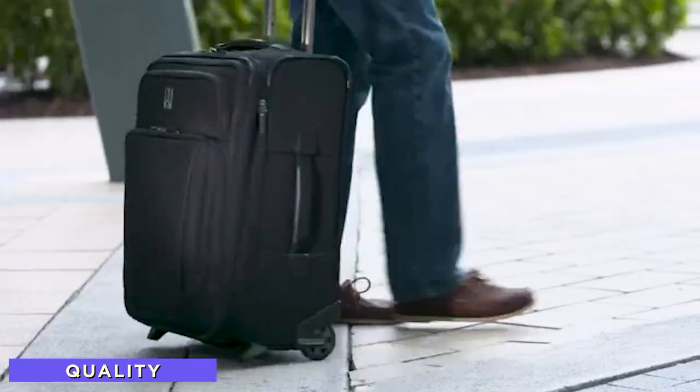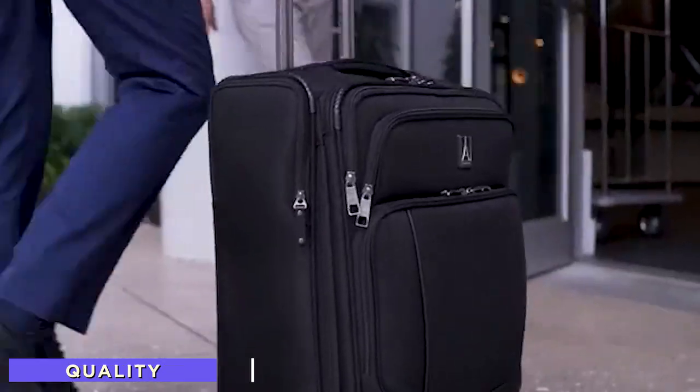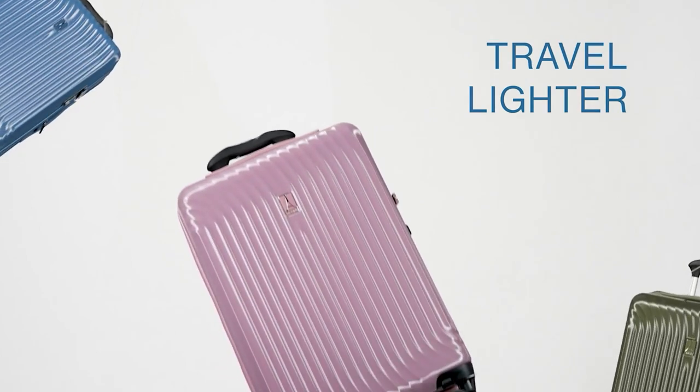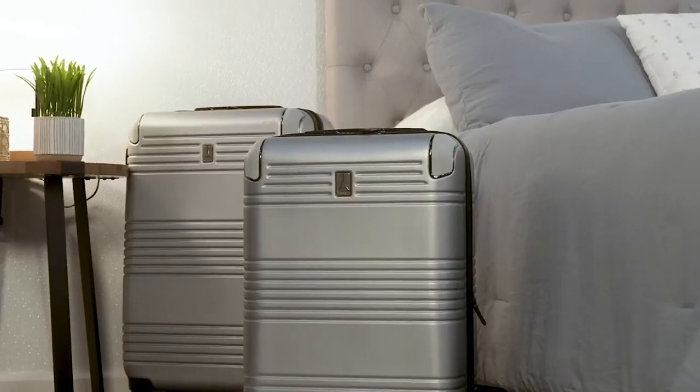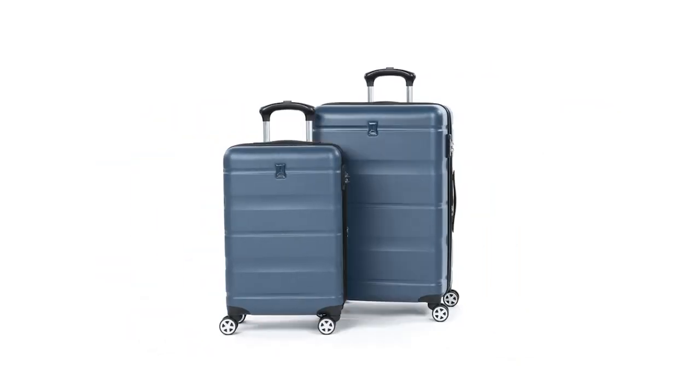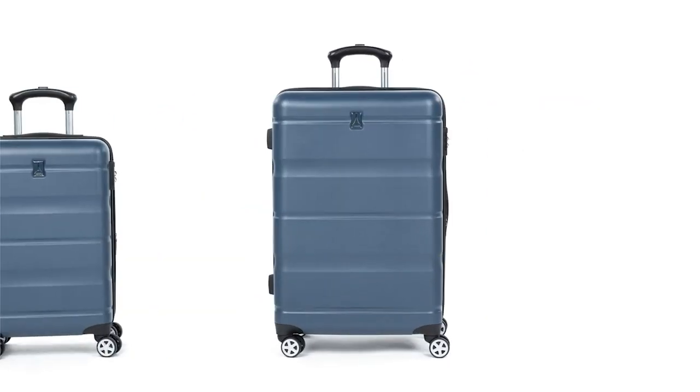Travelpro luggage quality: Travelpro is a mid-range, mid-class brand and the only brand at mid-class that frequently makes usable luggage. Not only does Travelpro provide great durability for a very long time, but budget-friendliness is another major reason people use Travelpro luggage more often.